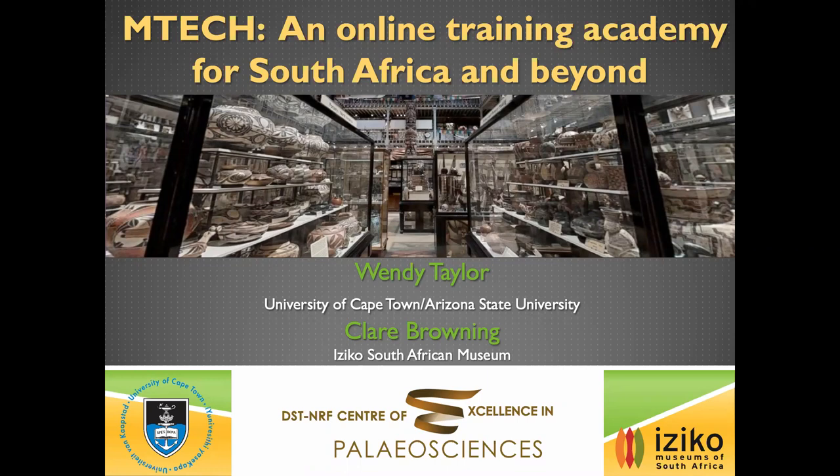I started off in research but I have a museum background. My first job out of graduate school was working in a museum as a collections manager, and also in education, so the museum is in my blood and very close to my heart. I'm so excited to be here in South Africa and collaborating with museums.